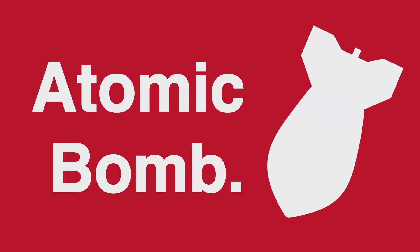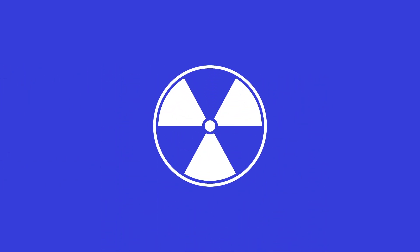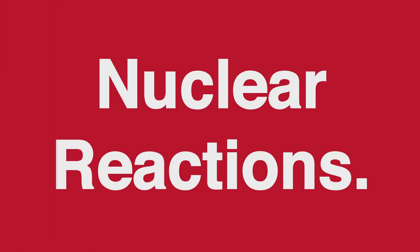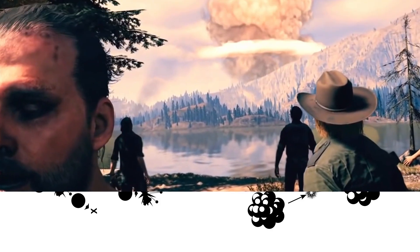The atomic bomb, 15 kilotons of explosive power, designed to obliterate and flatten cities in seconds. Also known as a nuclear bomb, it is a highly destructive weapon that derives its power from nuclear reactions. It works by using a combination of nuclear fission and fusion reactions to release an enormous amount of energy in the form of an explosion.